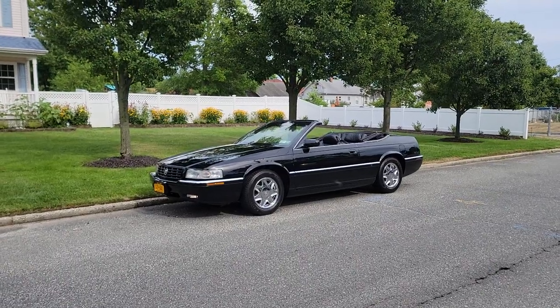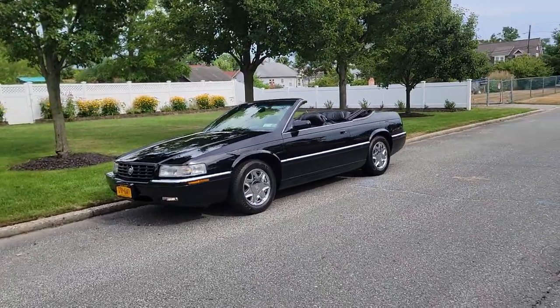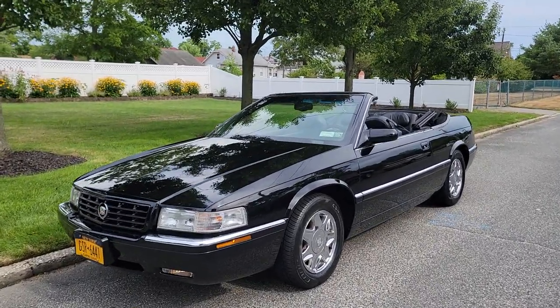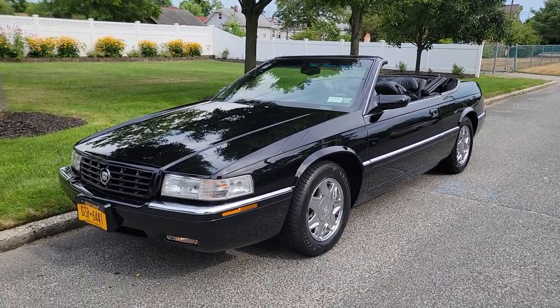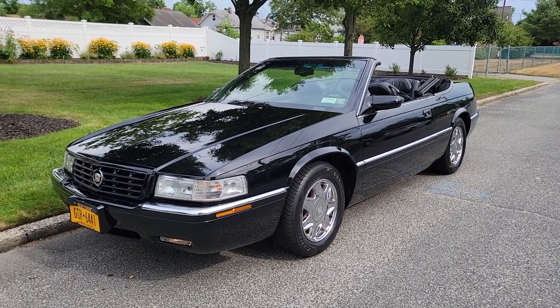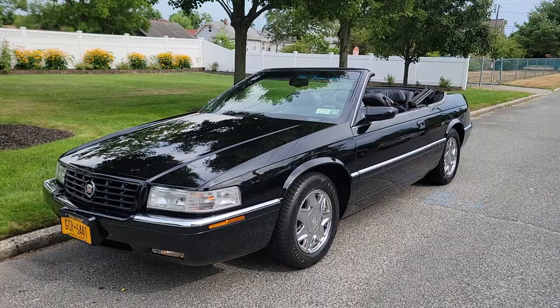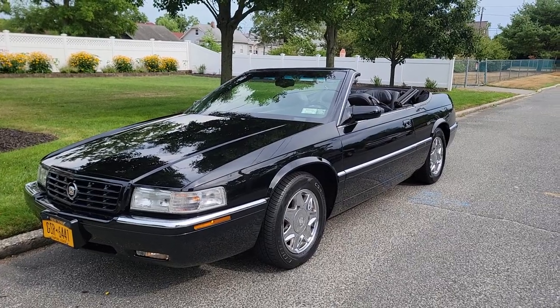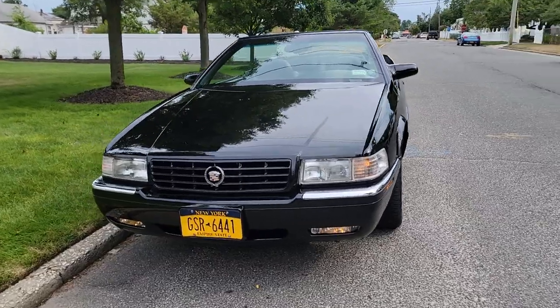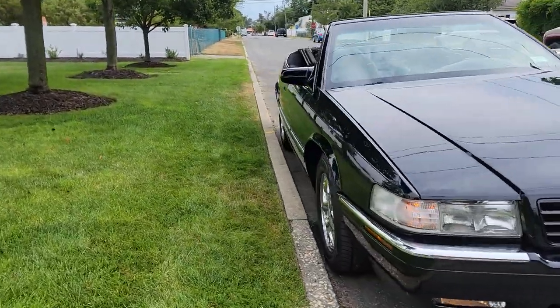Hey guys, thanks for joining us today. Mike here from Weeby Autos. Today we have a gorgeous, super rare Cadillac Eldorado ETC convertible. It's built by Coach Builders Limited in Florida. It's triple black, loaded up with chrome wheels, brand new tires, runs fantastic, a little over 80,000 miles, and every option in the book — whoever ordered this brand new checked every box.